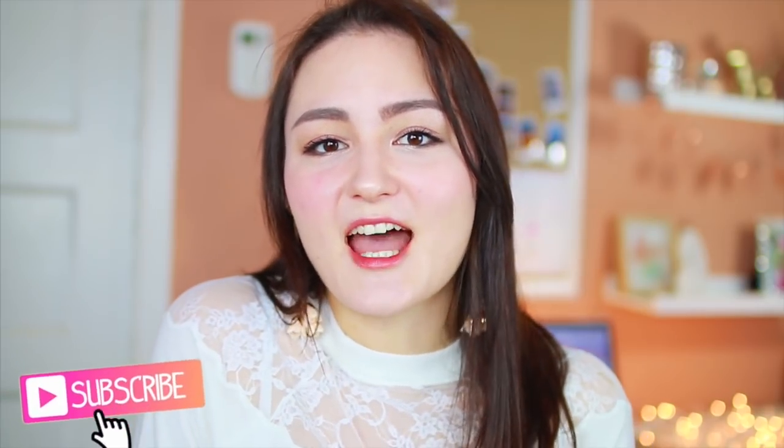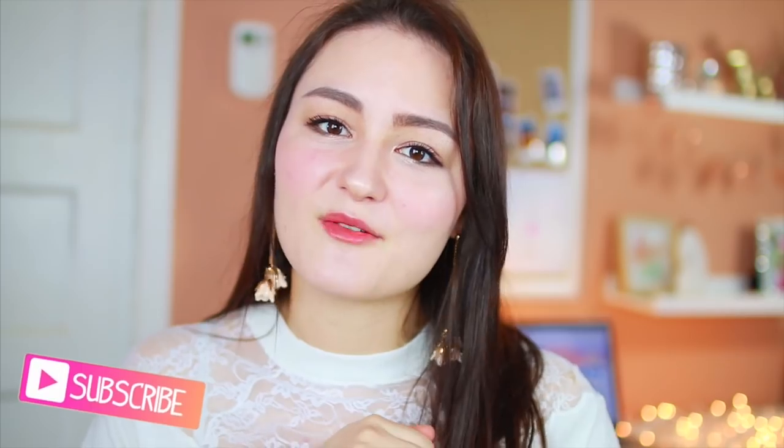That was it for my first impressions and review of this cushion. I really hope you guys enjoyed it. I want to give this a try throughout the week and see how it lasts. If you want to see an update on this product, follow me on Instagram — my Insta story will cover that. Make sure to click that subscribe button if you haven't done so already. I film two videos a week and I can't wait to see you guys in my next one. Mata ne!